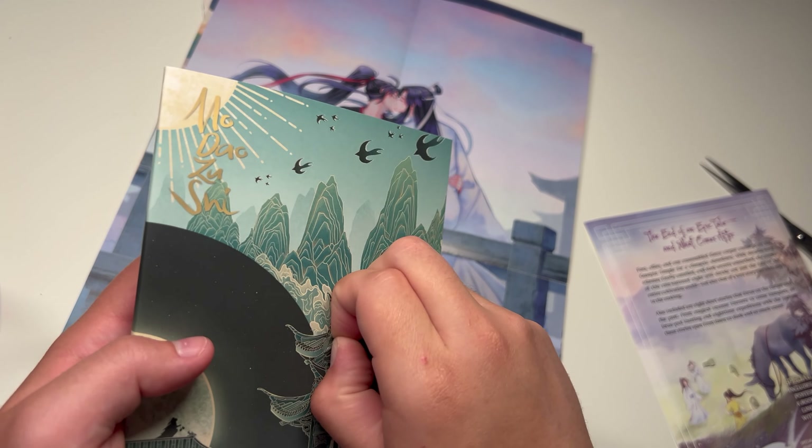And so that is the special edition for the fifth book of Mo Dao Zu Shi. Buy it.